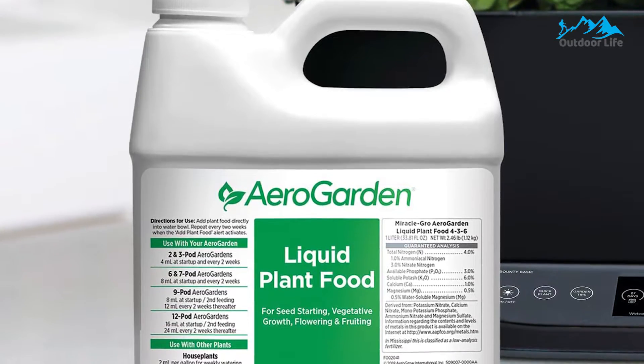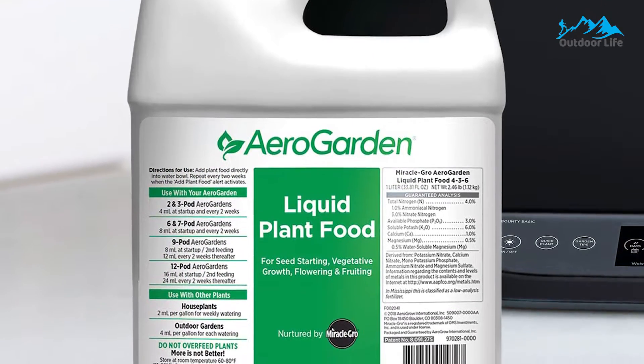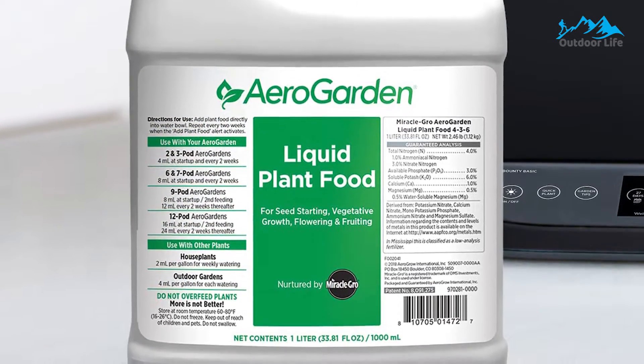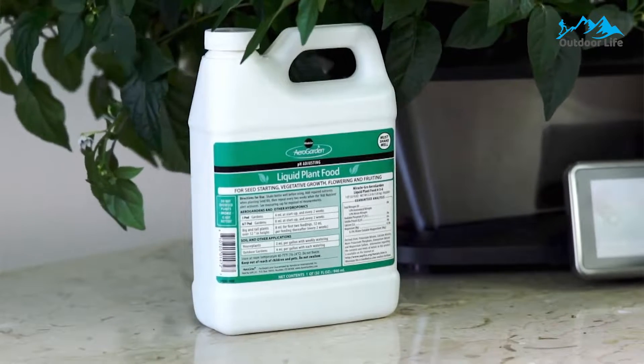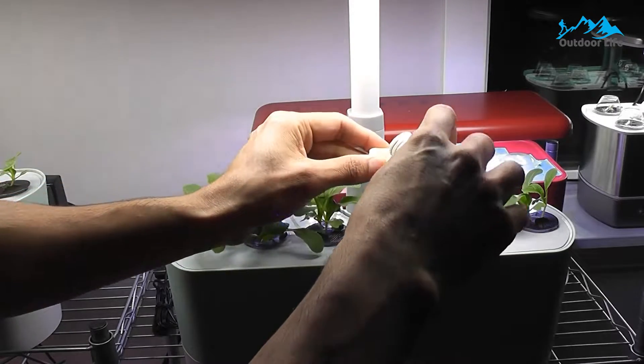With this fertilizer, you mix the one formula with water in the recommended ratio. There is over 100 feeds worth of this hydroponic plant food in one bottle to last a long time. AeroGarden also encourages using their hydroponic plant food for other plants, including those growing in soil. It's a great fertilizer option across the board.